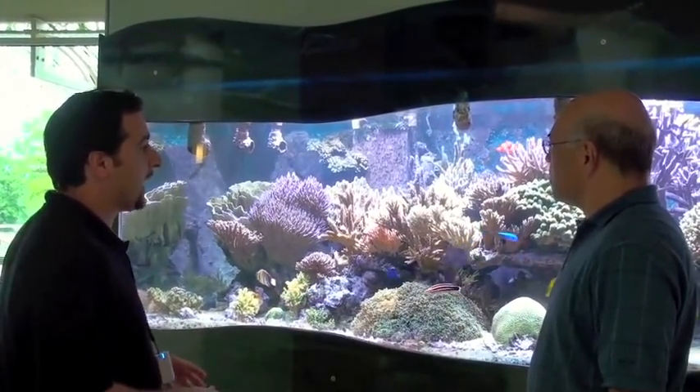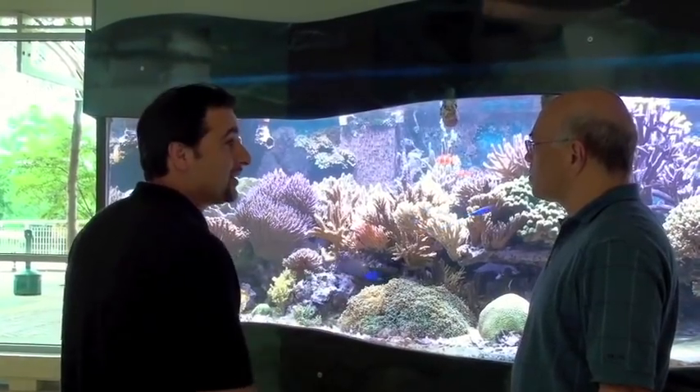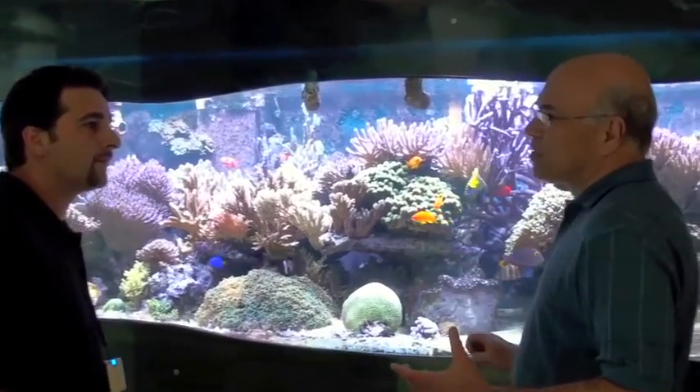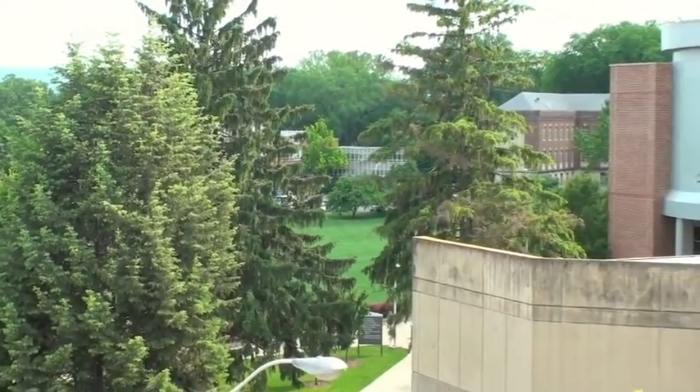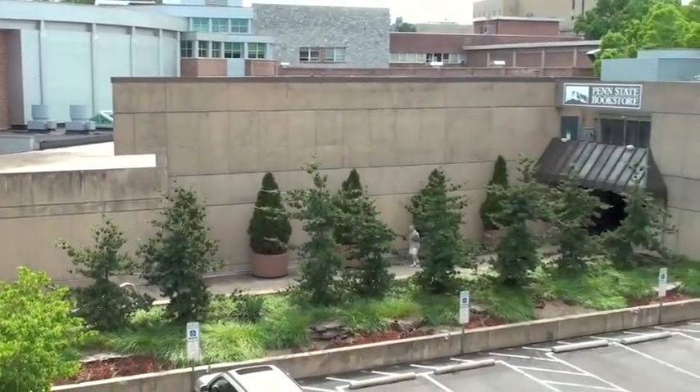Here at Penn State University in the Student Union, we're here with the designer Sanjay — welcome to American Reef. Sanjay is going to tell us about this reef tank that was designed and set up in 1999. It's one of the older reef tanks of this quality that you'll ever see anywhere in the country. Sanjay, why don't you tell us about some of the trials and tribulations in the beginning — how did you come about setting up an aquarium of this magnitude in this facility?